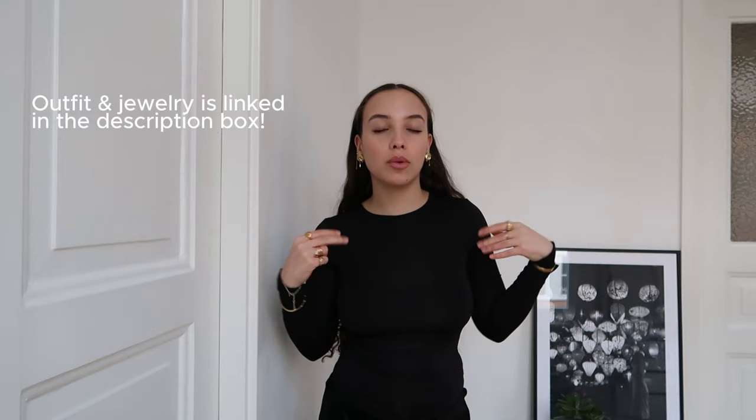When I searched up what a cool girl does every day, it mostly said thrifting, which is what we're doing today — that's basically the main part of the day. Other things included hanging out at a cafe, studying at a cafe, and doing photo shoots. I'm basically just going to be vlogging my day today and trying to have that cool girl vibe.